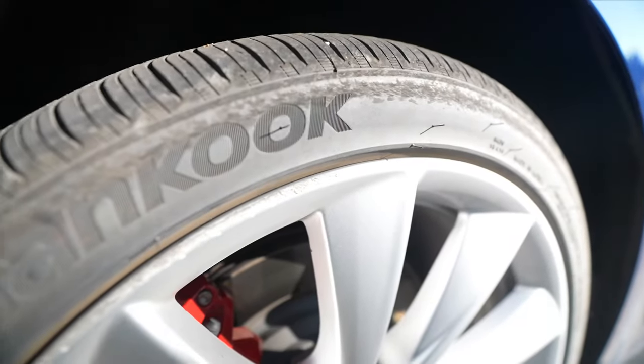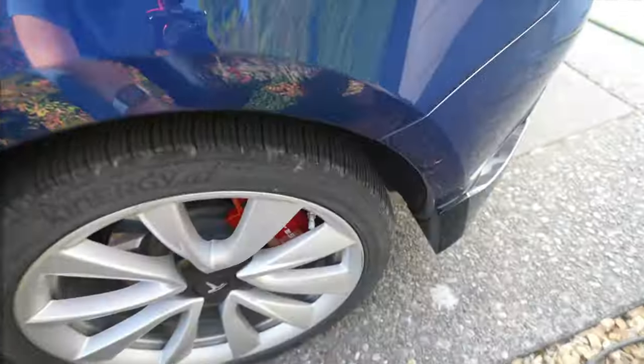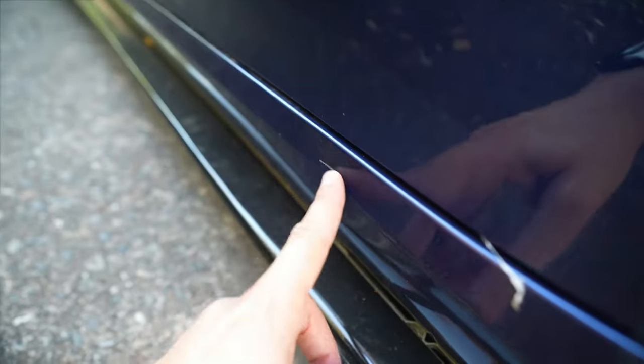So first of all, my rims are like all scratched up — look at that. Every one of my rims are like that. I mean, I'm not that bad of a driver. I don't really even notice hitting anything, but dang.